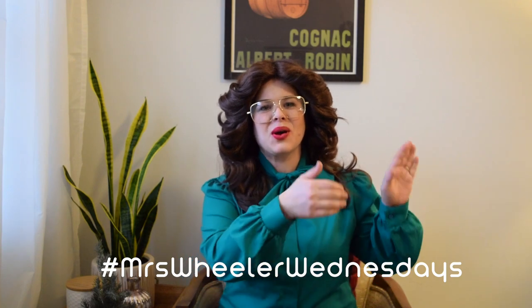Hello and welcome. I'm Mrs. Wheeler and this is Mrs. Wheeler Wednesday.